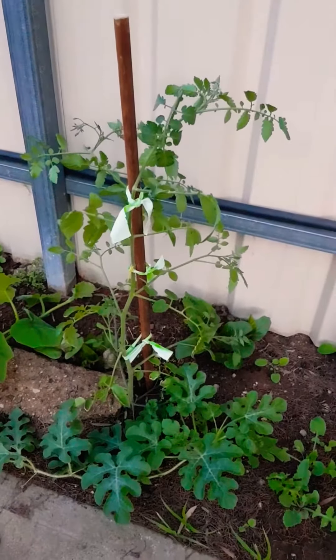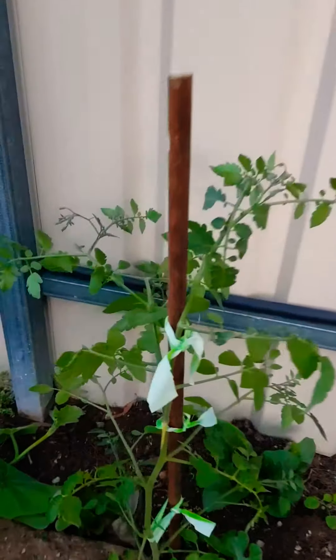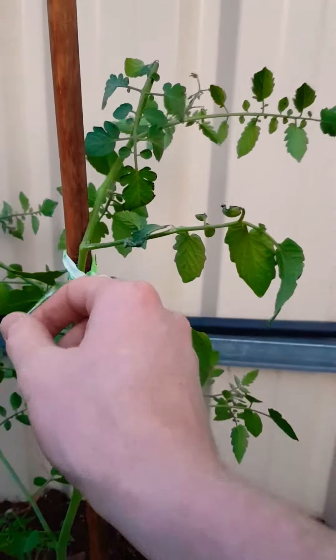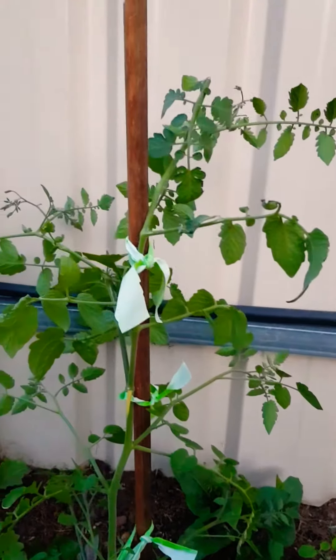Got a self-seeded tomato which I've just staked — experiment with this one. These bits here, I just cut up strips off an old rubber glove that had holes in the fingers, so just tied it on there and we'll see how that holds up.